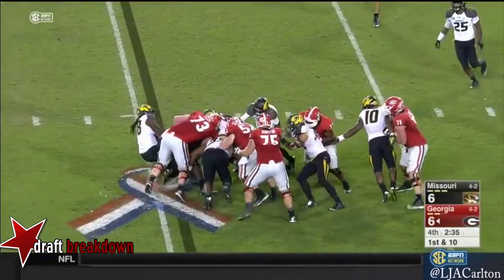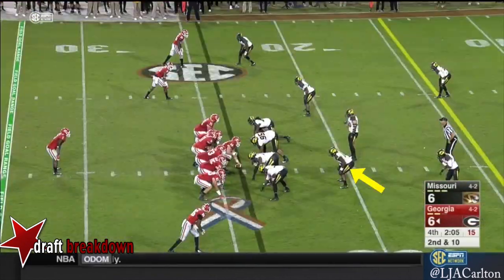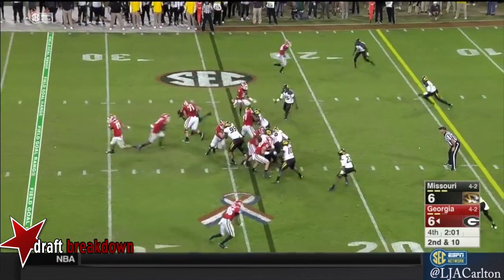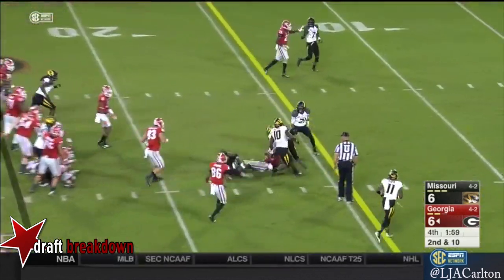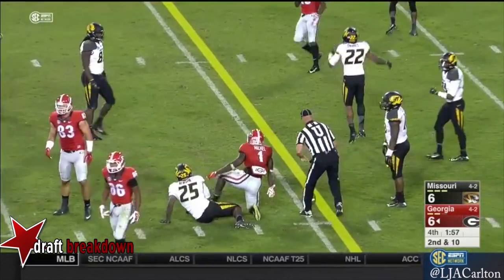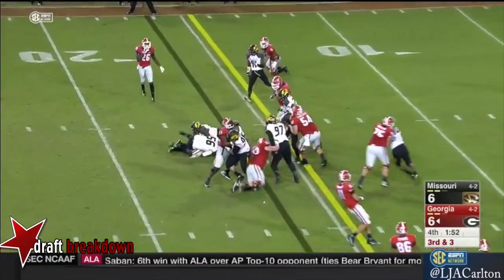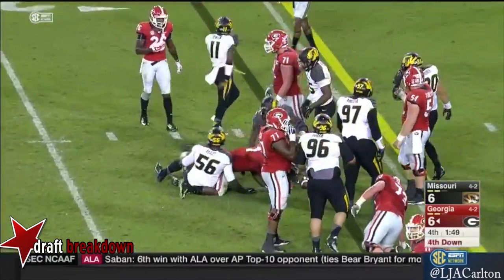Here we go, first down. Michel going nowhere. Left hash, remember that last time. They go to the center and Michel almost gets it — third down and three. Michel doesn't pick it up. Here comes Morgan.